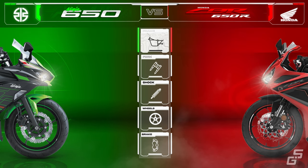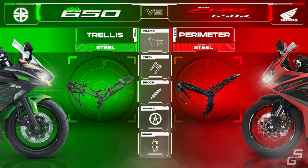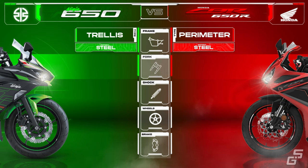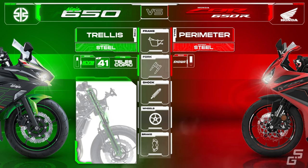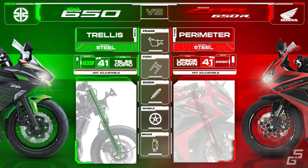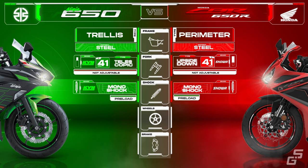The Ninja 650's frame is a tubular trellis made from high-tensile steel, while Honda opted for a sportier perimeter or twinspar frame for the CBR, which is also made from steel. For the Ninja, front suspension duties are handled by a traditional, cheaper-to-produce, and easier-to-maintain conventional telescopic fork with a 41mm diameter from KYB, with no adjustability. Honda equipped the CBR with a more superior 41mm upside-down fork from Showa, which is also non-adjustable. At the rear, both the Ninja and CBR have monoshocks that can be dialed for preload. Reports from users say the Ninja has a softer suspension setup that is better at soaking up bumps, while Honda's setup is a bit on the stiffer side, which performs better on twisty roads.